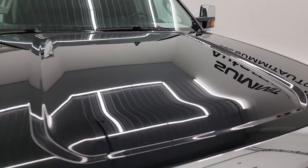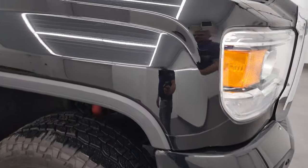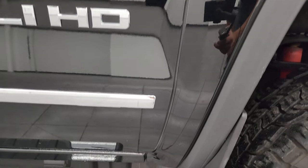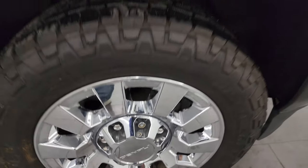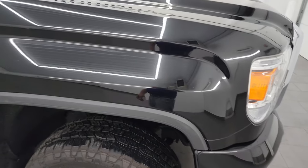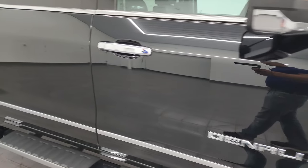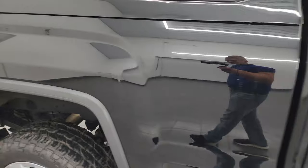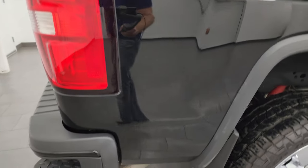I didn't see any major dents or dings on the hood, and the passenger side front fender is in really nice condition. Passenger side front wheel has no major scuffs or scrapes. As you go down this side of this 2016 GMC Sierra, take note of how clean that body is, how reflective and mirror-like that paint is — really nice condition for a 2016.